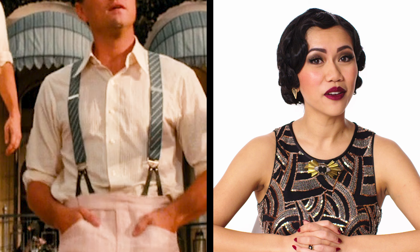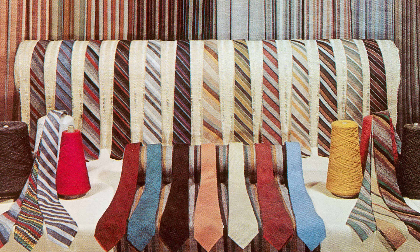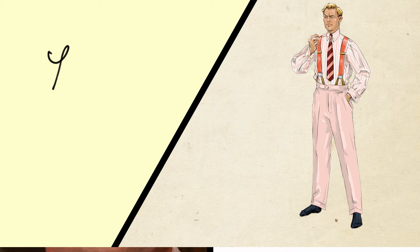Every suit needs a nice necktie. Gatsby wears a standard four-in-hand necktie with wide diagonal stripes in salmon and burgundy. The four-in-hand necktie would eventually become the standard tie still worn today. The direction of the stripes is particularly interesting — perhaps a nod to the character's desire to be perceived as an Oxford man. The stripes on Gatsby's tie run from the left shoulder to the right hip in accordance with the British tradition, whereas American ties were known to have stripes running in the opposite direction, a style made popular by Brooks Brothers in 1920.